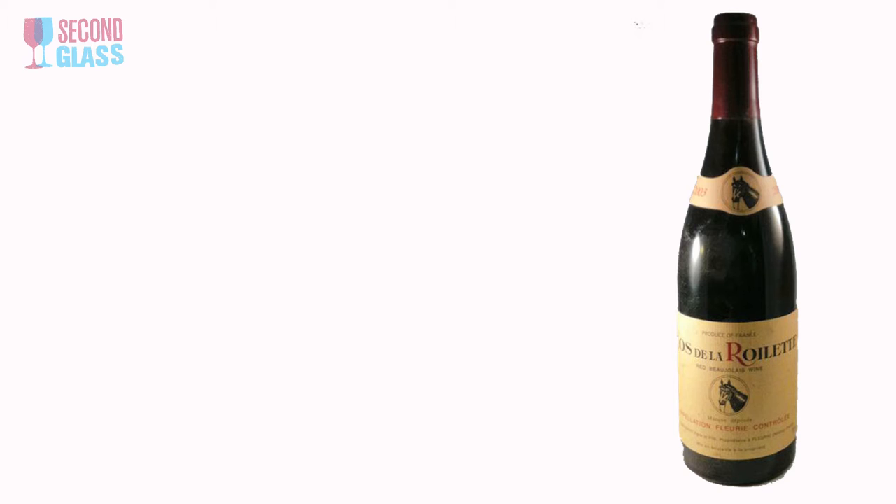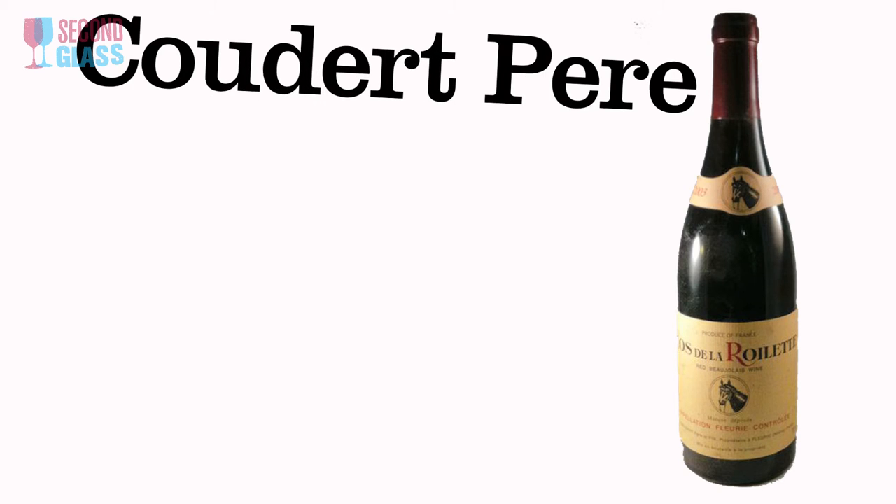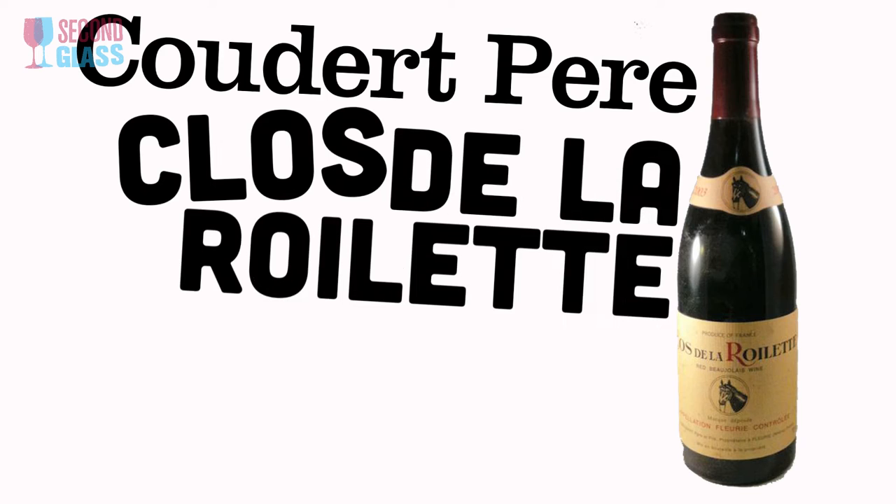The next wine is Couders Pères Clos De Roulette Fleurie. The wines from the Cru Fleurie in Beaujolais tend to be a little bit softer, a little more delicate and lighter, but they still have that fruitiness you want. It's a dry red wine, a little delicate — maybe this is the one you have with salmon. You can pair it with whatever you want; you can't do any wrong.